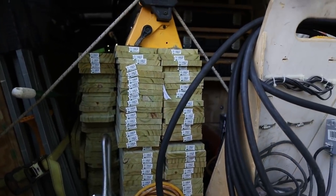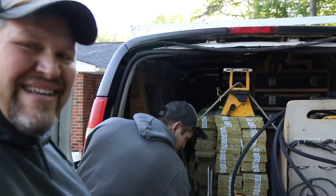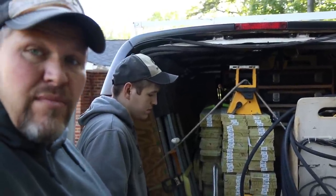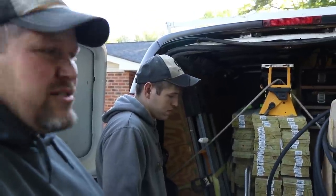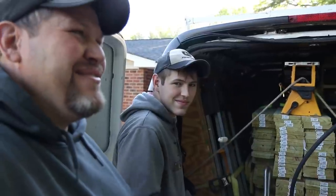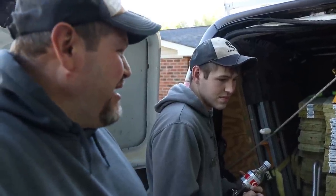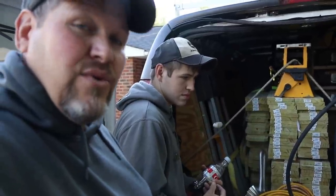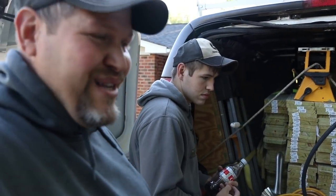We typically don't do fences, but we got a unique situation. We had a previous client call us and say that her father, that we've worked for many times — he's got dementia and he's over harassing his neighbor. Without giving too many details, apparently there's been a restraining order and different stuff. He is climbing the one side of the fence and staring over. I don't know what all he's doing to the other neighbor — whether he's yelling at him or what.